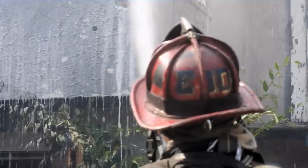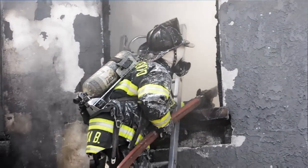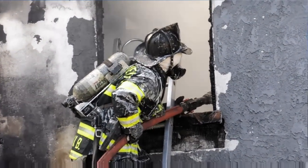Defensive mode means we weren't going to put anybody in the building immediately. It's a boarded-up home — we had a fire here approximately two years ago, and from what I understand it was well involved at that point too. The roof is partially in, and that's another reason why we're not sending people in, because the roof is partially collapsed.